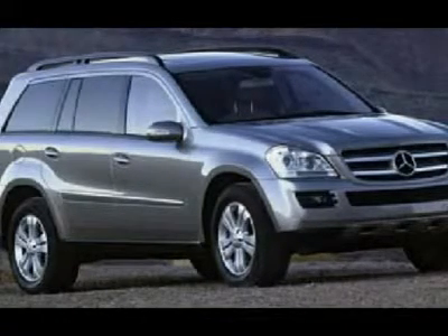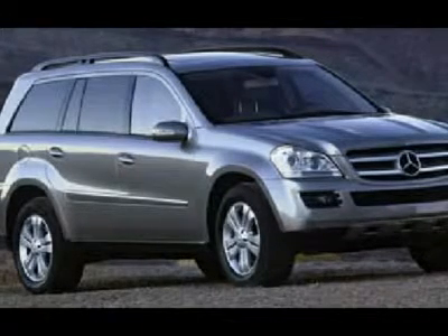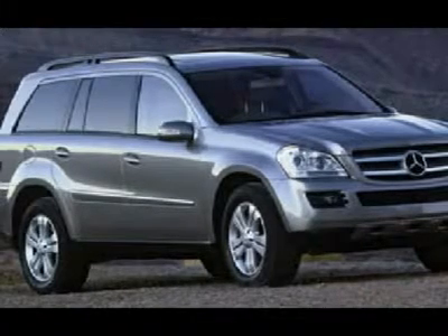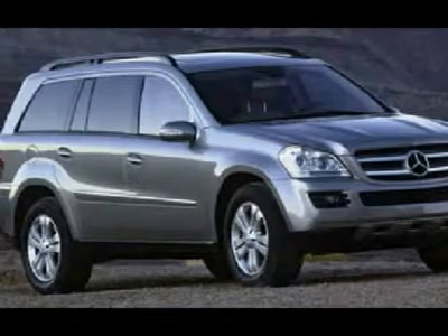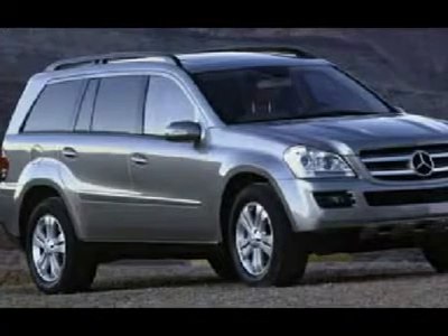In addition, we provide excellent financing options and competitive rates for you. This vehicle has a clean AutoCheck report and qualifies for an extended warranty up to 100,000 miles. We also have over 120 vehicles in our inventory to choose from.